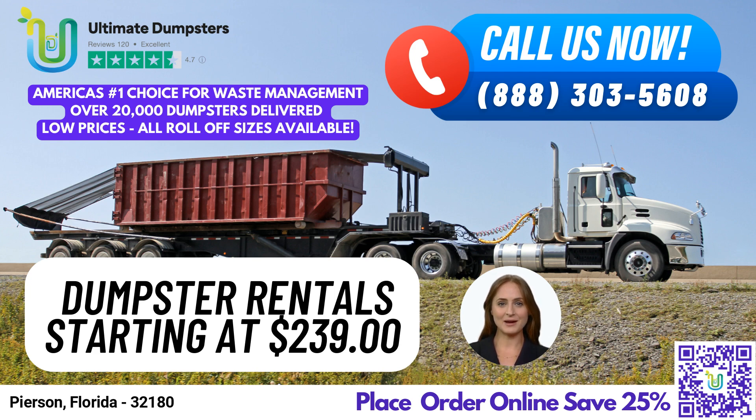Now, here's an exciting offer for our customers in Pierson, Florida. You can place your order either by calling us or using the QR code in this video to place your order online. And, for a limited time, we're offering 25% off dumpster rental orders when you place your order online.